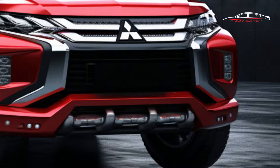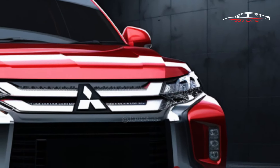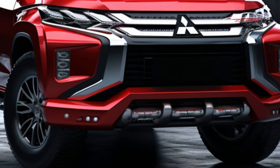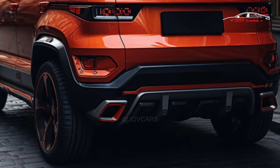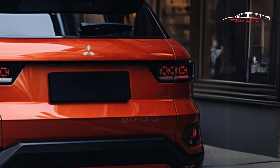The 2024 Mitsubishi Montero Sport, also called the Pajero Sport in some markets, is a much anticipated SUV that claims to have a bold new look, better performance, and cutting-edge technology. This new version is meant to make it an even stronger contender in the mid-size SUV market.